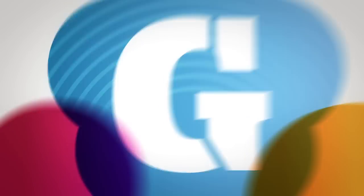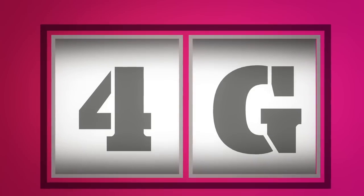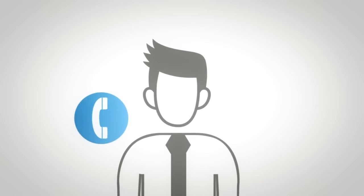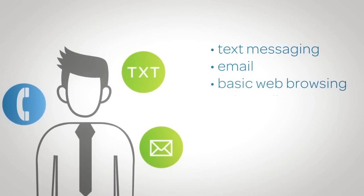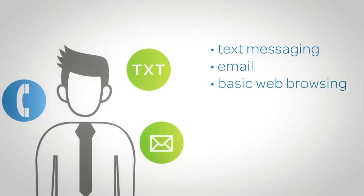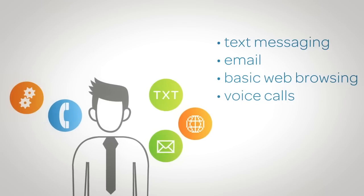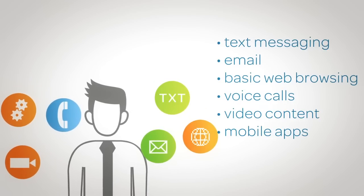Let's start with a letter you're probably more familiar with: G. Each G, or generation of wireless technology, has given us faster speeds and improved performance. 2G was the second generation of wireless technology, and the first to bring us data services like text messaging, email, and basic web browsing. The first generation only enabled voice calls. Next came 3G, which provided true access to the internet and all it has to offer, including video content and mobile apps.